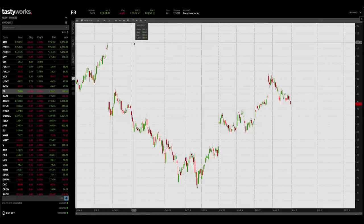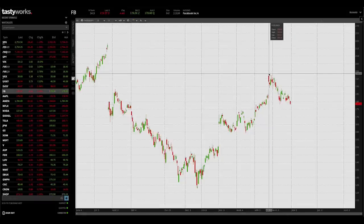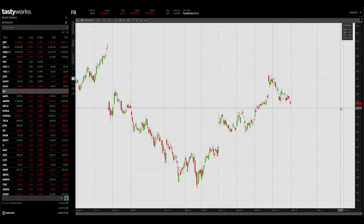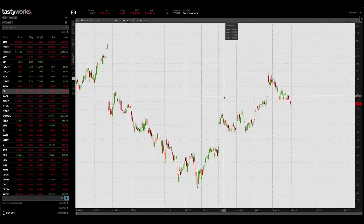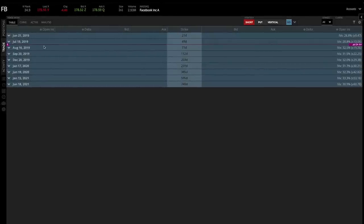I've just opened up the Tastyworks trading platform, and for this example I'm going to look at buying a call spread in Facebook. Facebook has declined recently from just under $200 and is currently trading at $178.56. I'm going to go to the trade page and choose an expiration cycle. There's a purple line going across indicating that Facebook reports earnings on July 24th, placed between expiration cycles so I can choose before or after the earnings date. I'm going to choose the 49-day expiration cycle, which is July 2019.